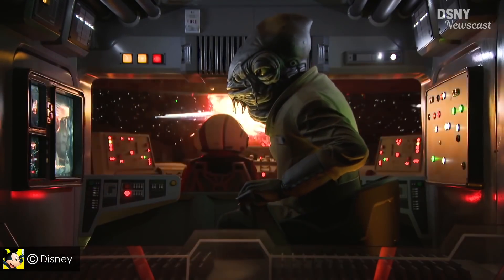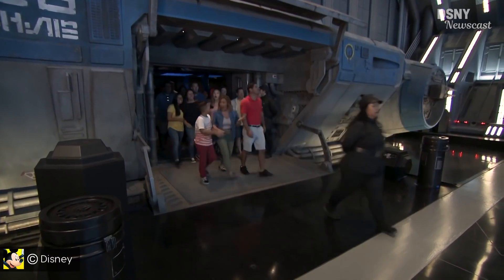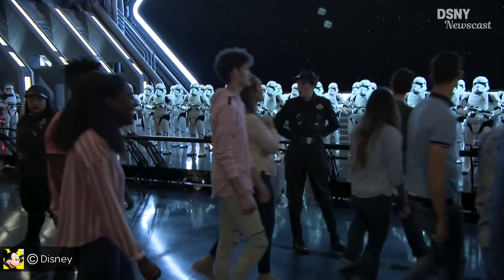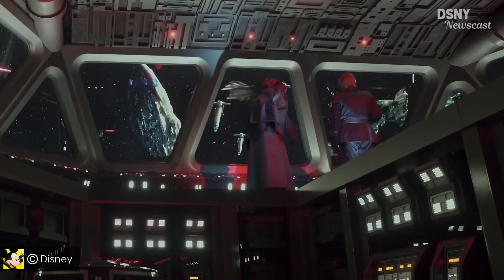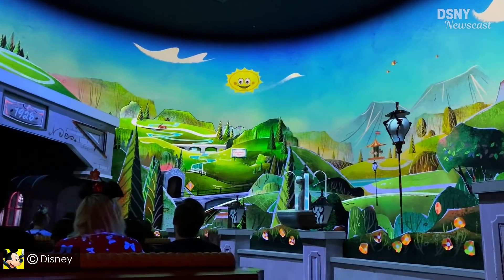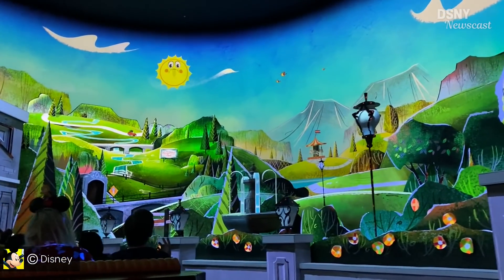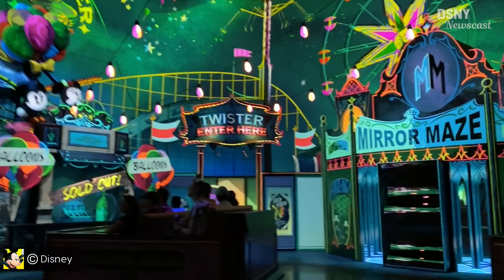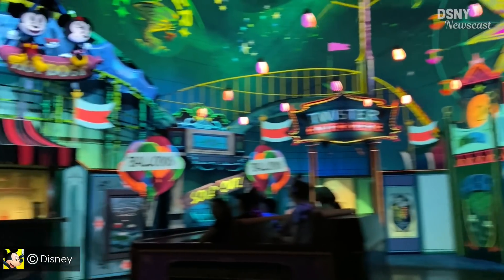With Rise of the Resistance and Mickey and Minnie's Runaway Railway opening within a few months of each other, they're sure to be compared to one another — which I don't think is going to be completely fair, as Rise of the Resistance is an ultra-immersive cinematic attraction that was always designed to have three different ride systems integrated into this Star Wars experience. Whereas Mickey and Minnie's Runaway Railway always set out to be a ride first and foremost, but that doesn't mean it doesn't successfully immerse you within the cartoon world, which it definitely does.